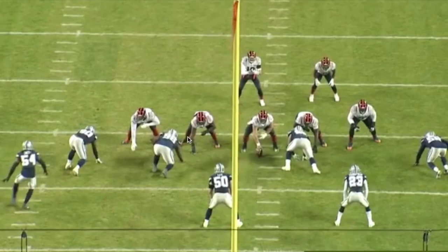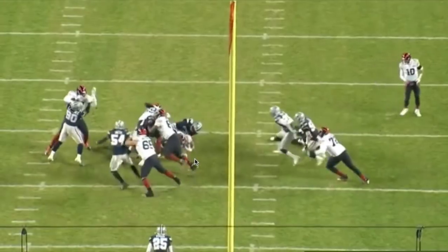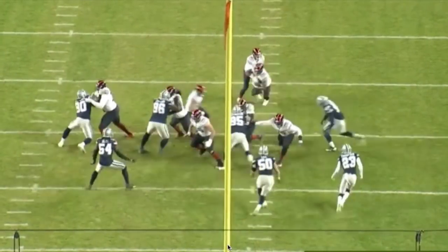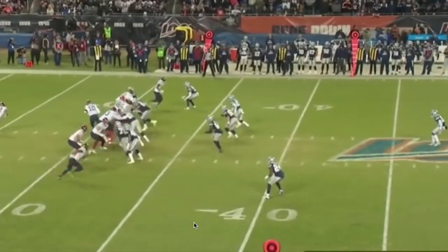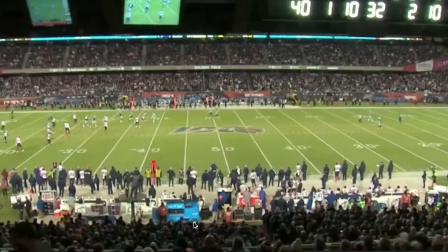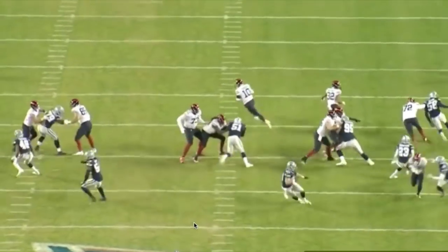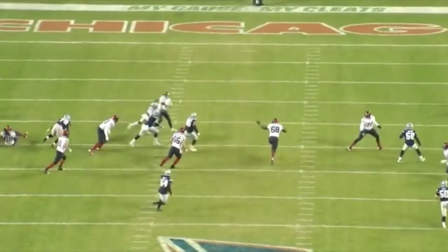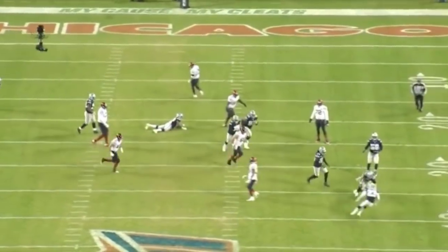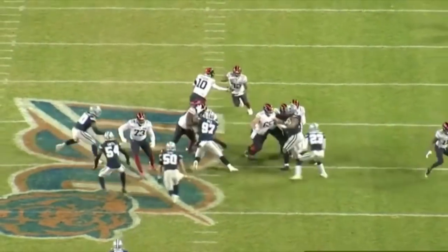Malik kind of helped in there too. Christian Covington got blocked again. When Xavier Woods sees it's a run play, we'll keep our eyes on him reading these run plays moving forward and just see what happens. On this play though — we just let him miss-throw the ball all day? Whatever, let's move on.